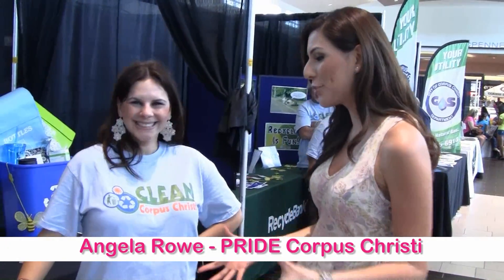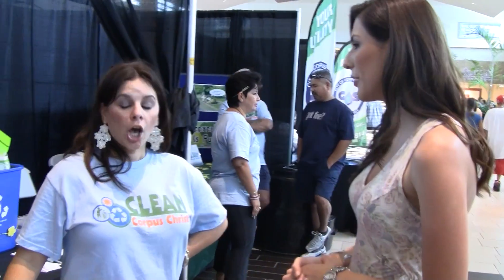Alright, so we're here with Angie at her booth and it's all about recycling, keeping the city of Corpus Christi clean. So why don't you tell us something about what we have here?